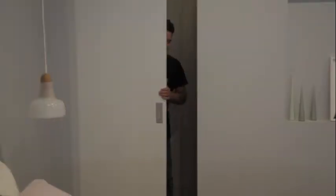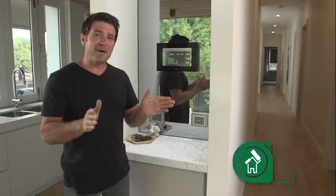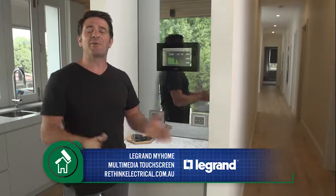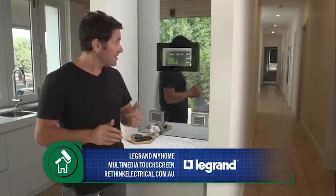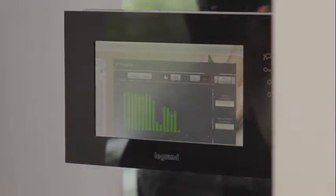We also put in some HPM sensor lights in areas that are sometimes forgotten. A big part of being energy conscious is knowing what your consumption is, and the Legrand MyHome Automation System tracks this in detail.